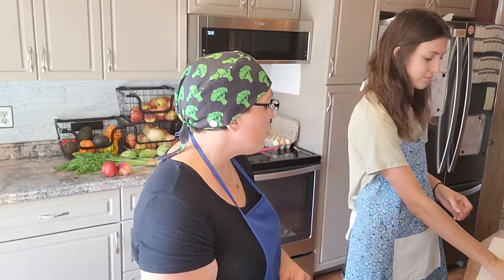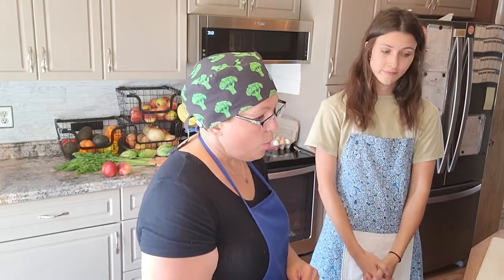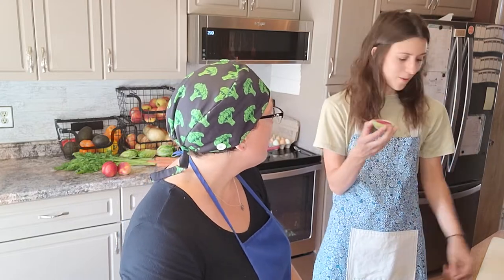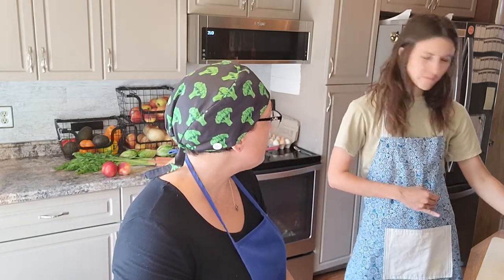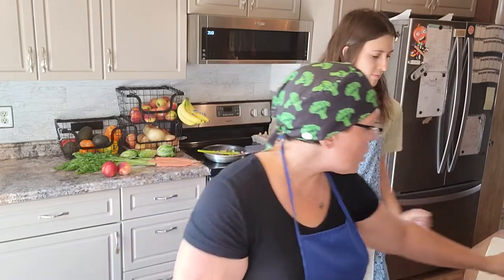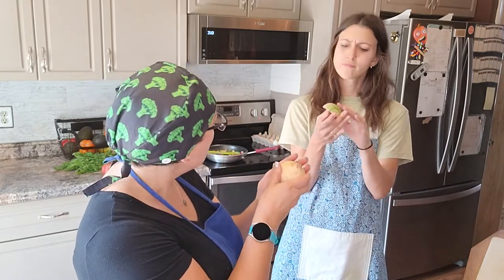Do you think maybe when you're an adult you might like that smell? Probably. What sound does it make? Well, when I bite into it, it's very crunchy. Is it kind of starchy when you chew it? Mm-hmm, it is. Good to know. And when we touch it, what does it feel like? It's very hard, but it's smooth.